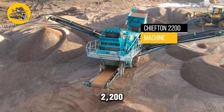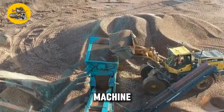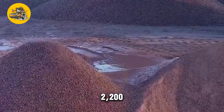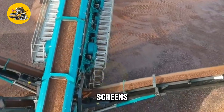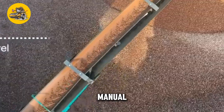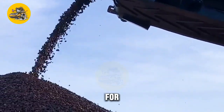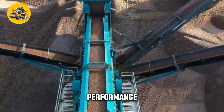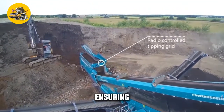The Chieftain 2200 Screening Machine is a high-capacity screening machine designed for use in quarrying, mining, and construction applications. Its key feature is its large screening area and high-capacity design, with multiple decks and screens that allow for efficient screening of materials, reducing the need for manual sorting. It also features a powerful engine for processing large volumes of material, a user-friendly control panel, and safety features such as emergency stop buttons and safety guards.